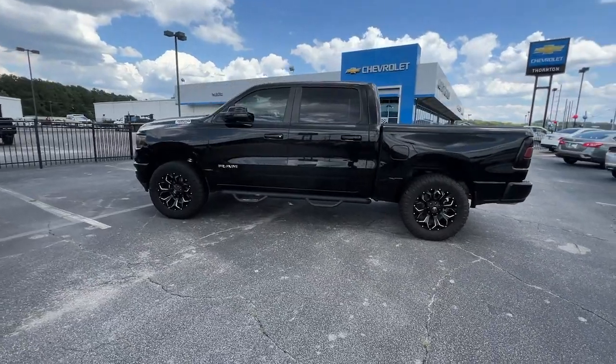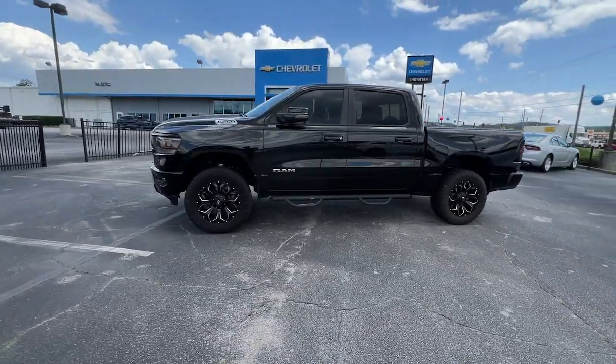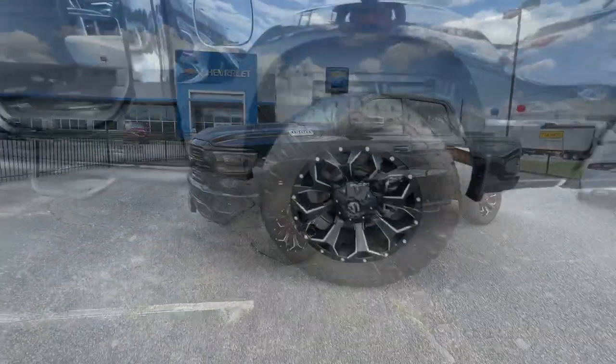Power steering. Get the truck that's both strong and comfortable to drive. Get into the Ram 1500.